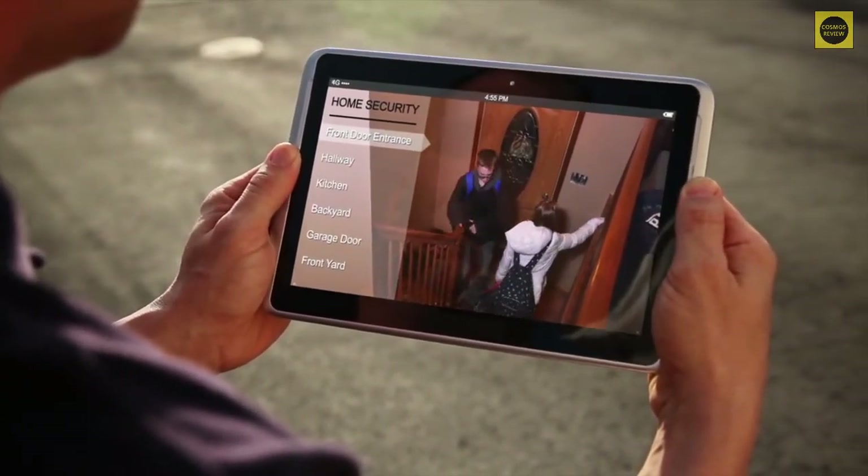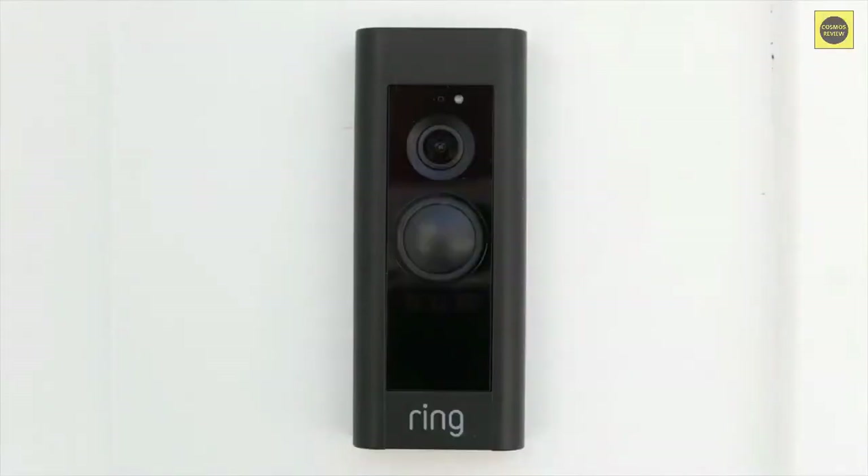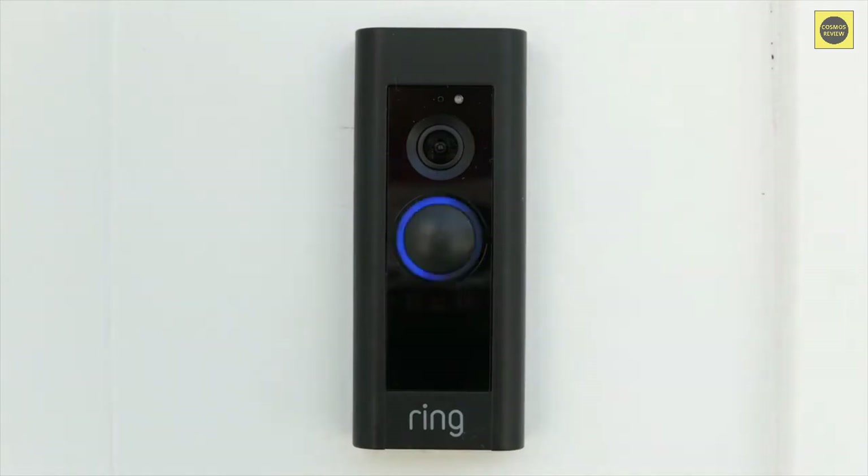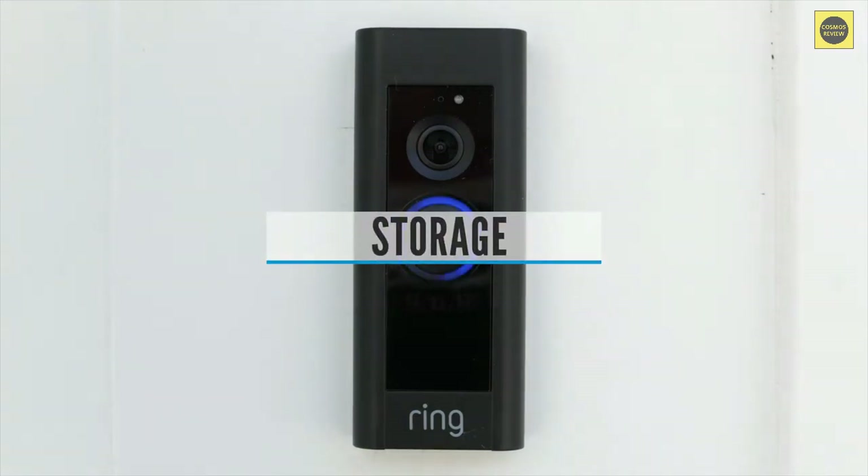Field of view: most video doorbells offer a wide field of view, letting you see the whole scene outside even at night, often with a decent zoom lens too. You also have the option to set designated, customizable activity zones, letting you pinpoint the exact area to be alerted about whenever motion is detected. This is a huge help not just for security and safety, but to cut down on notifications from a super-sensitive camera sending you constant alerts whenever the wind blows or a cat walks by.